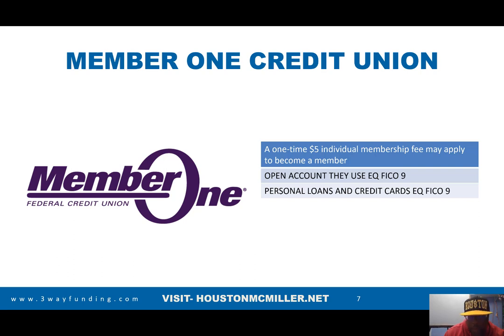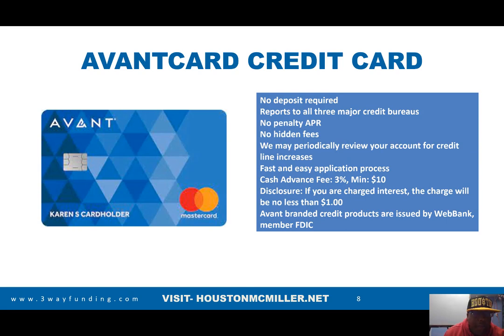Now in terms of credit cards if you have bad or challenging credit, these credit card lenders aren't even focused on your FICO score — they're more focused on your banking information. The Avant card is an unsecured credit card with no deposit required. It reports to all three credit bureaus, has no penalty or hidden fees, and reviews your account every six months to see if you qualify for a credit line increase. It also does a soft pull on your credit.